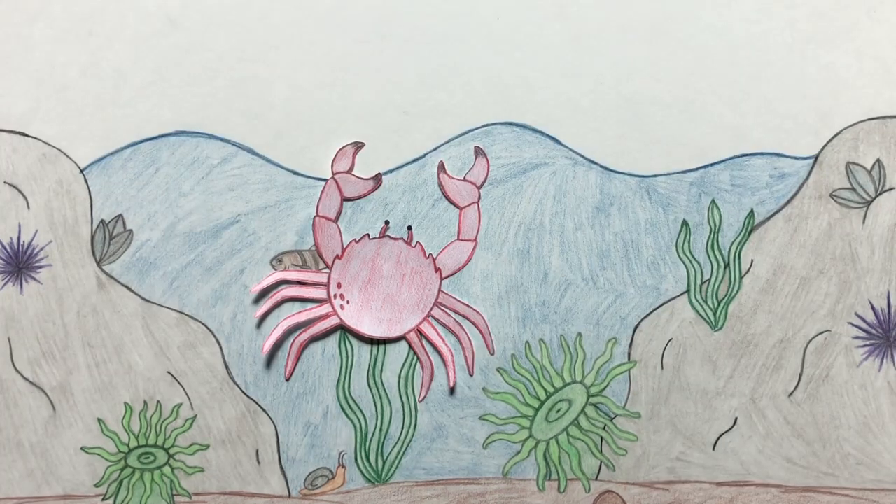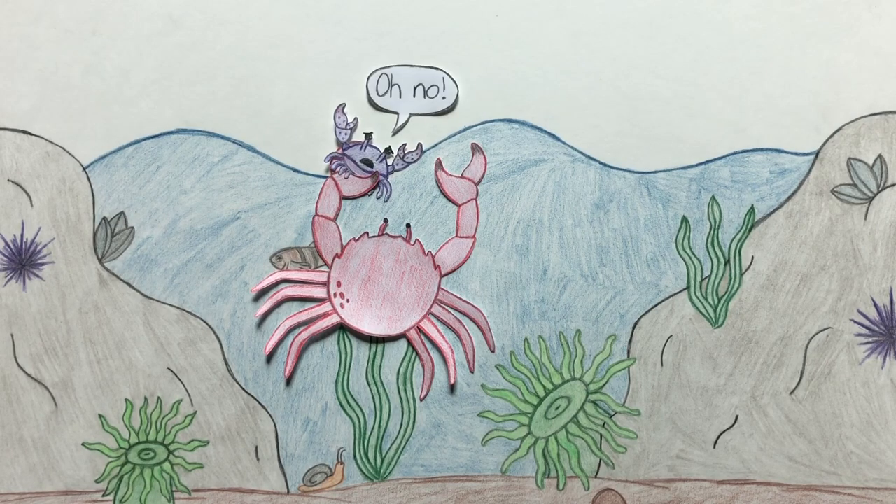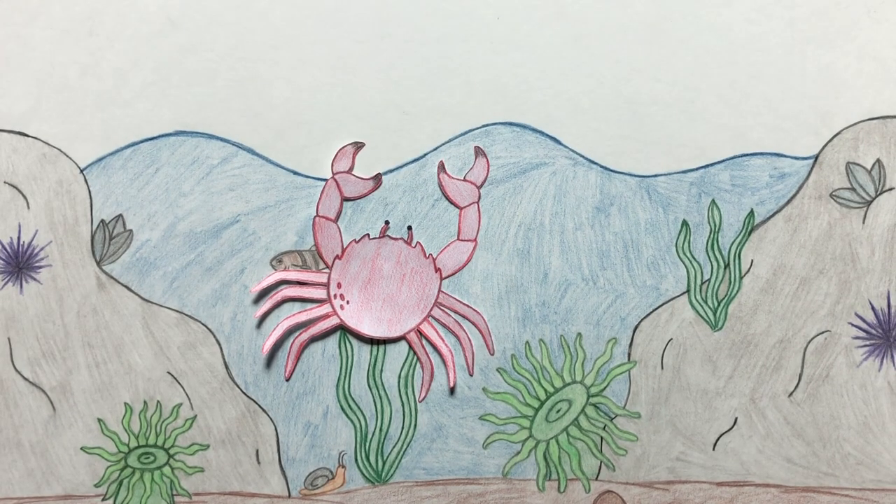Now that he's successfully avoided being eaten, Jerry is ready to find his own food. Crabs are voracious consumers and will eat just about anything, including mussels, algae, fish, and even smaller crabs. But how does he find his food? Why, with his great sense of smell, of course.